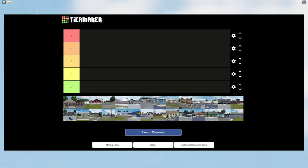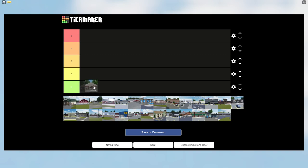Alright, we are now in the Greenville buildings rating tier list. The first building is Adlet Insurance. To be honest, I don't like the revamp they did to it, so I'm gonna put this in C tier. It's not terrible, I just don't really like the revamp — I think the original version was better, even though it was kind of plain.